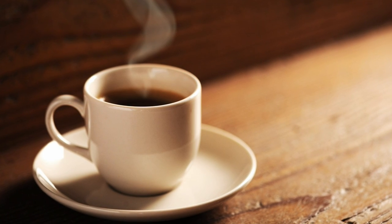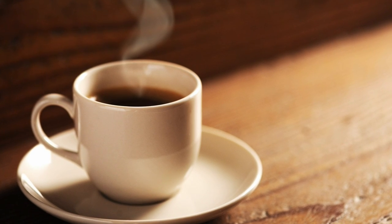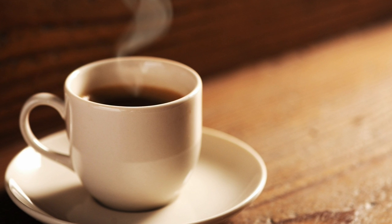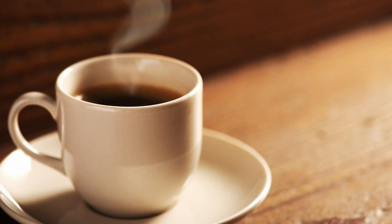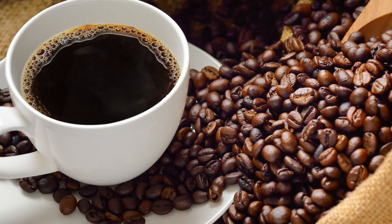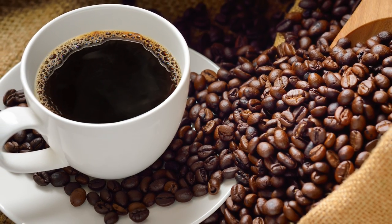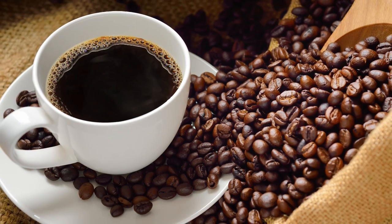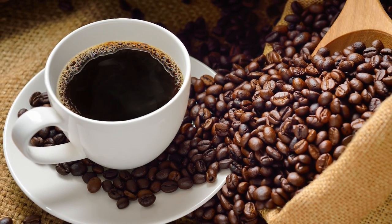Number one: coffee. Nothing picks you up from a cold, lazy morning or a highly stressful environment like coffee does. That rich aroma plus the kick of caffeine will surely get you powering through your day. But did you know that cockroaches actually make their way into your favorite morning drink? You don't see them, but their carcasses have been ground along with your coffee beans and tossed around while they were being roasted.